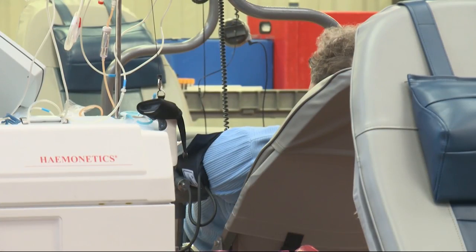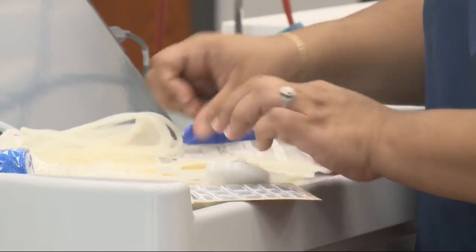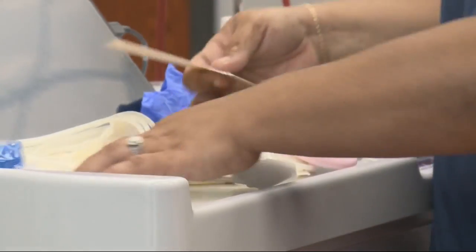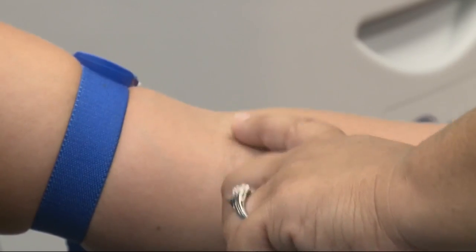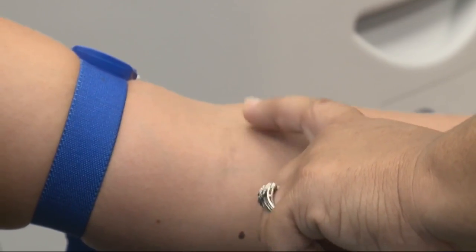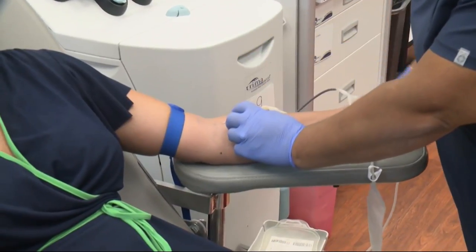High demand means donors are needed, so I decided I would sign up to give. The process took less than an hour. It started with registration, a questionnaire, and a mini-physical. Once you're actually in the chair, the phlebotomist checks to see what vein to poke, and before you know it, the blood is flowing.